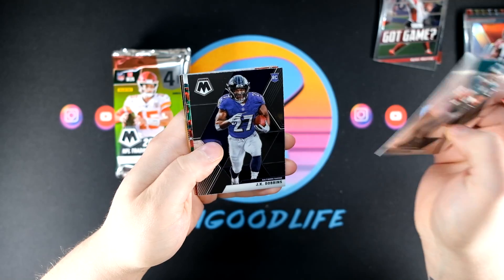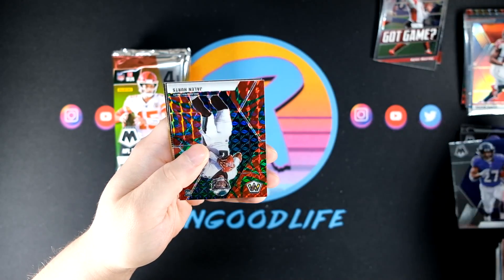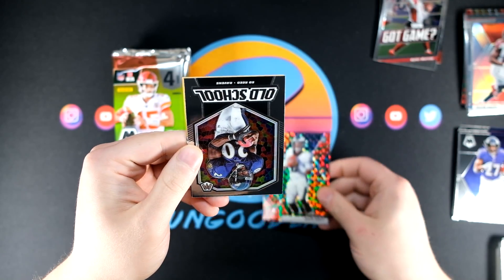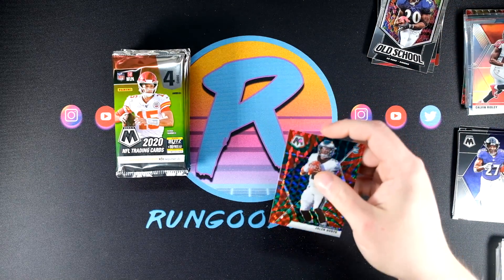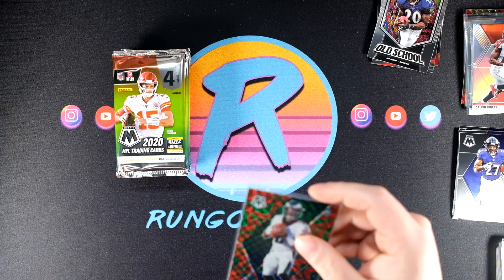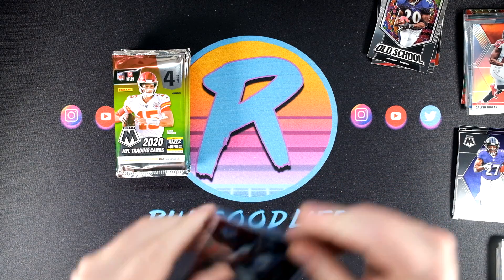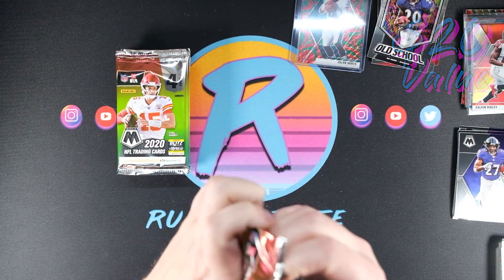Got McNabb, JK Dobbins rookie, we've got Jalen Hurts and that's going to be a React Green. Also an old school Ed Reed — a card I've already seen several times, but I'll hit this with a top loader for sure. I do like it quite a bit — Jalen Hurts React Green, moving right along.